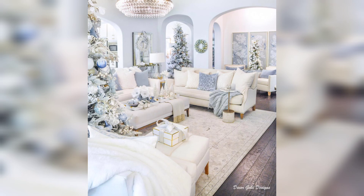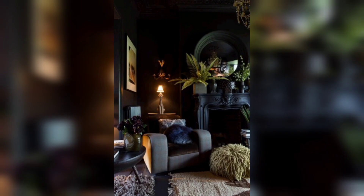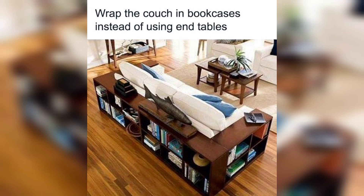Your living room is a reflection of your personality and taste, so let's start by establishing a cohesive theme. Whether you prefer a cozy farmhouse aesthetic, a sleek modern vibe, or an elegant traditional look, choosing a theme will guide your design decisions and create a harmonious atmosphere.